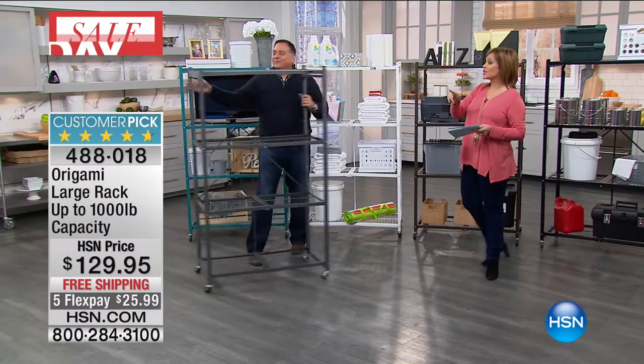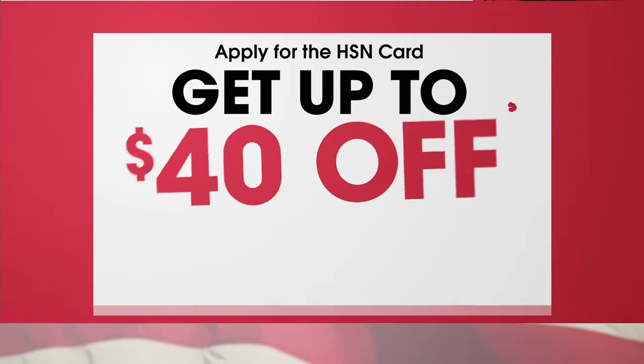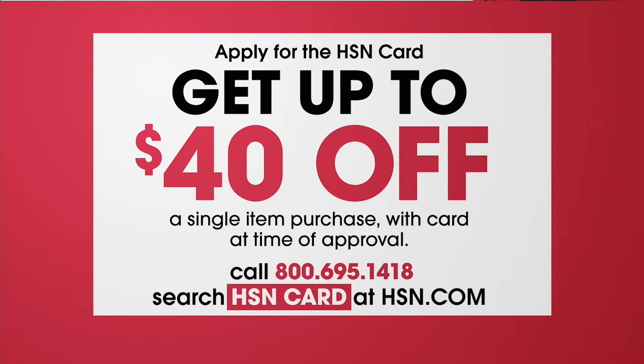Save an additional $40 with that HSM credit card, everybody. Sign up now, and with your new card upon approval, save $40 off your brand new Origami thousand-pound shelving system.